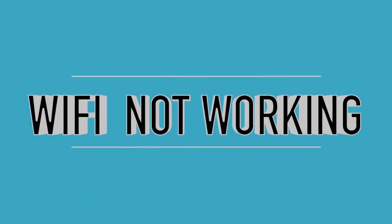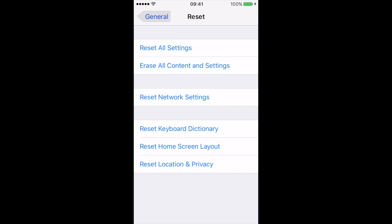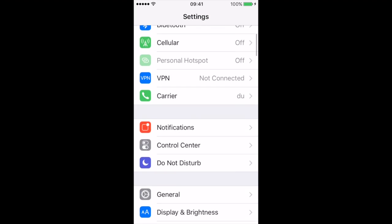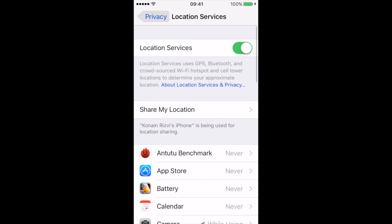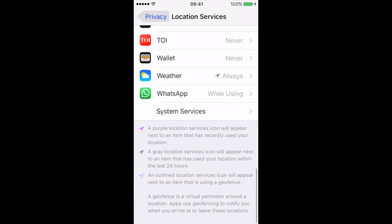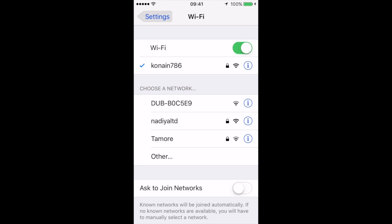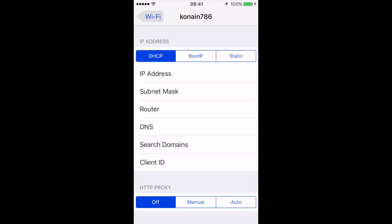To solve the Wi-Fi issues on your iPhone, first try to reset network settings. Go to General, Reset, Reset Network Settings. If this does not help, try turning off Wi-Fi networking. To do so, go to Settings, Privacy, Location Services, System Services, and turn off Wi-Fi networking, then reboot the phone. Also, if the problem still persists, forget the Wi-Fi network and try to reconnect it with the password. This will definitely solve your issue.